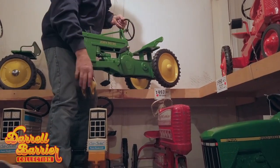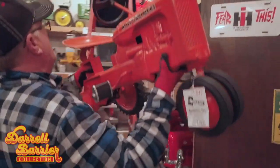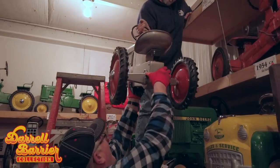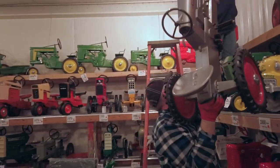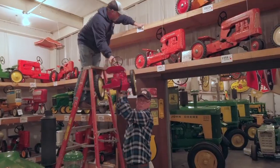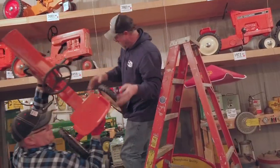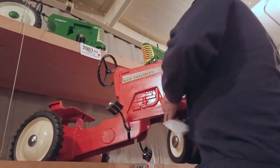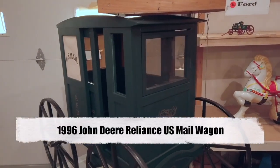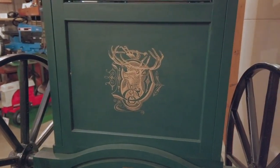This would be about the 225th pedal tractor cataloged. This particular one is super rare — they sold one of these on Fisher. It's a 1997 custom jeans model. One other interesting piece is a scale model of a John Deere mail wagon. These wagons were given to dealers in 1996 to commemorate 100 years of the John Deere company.